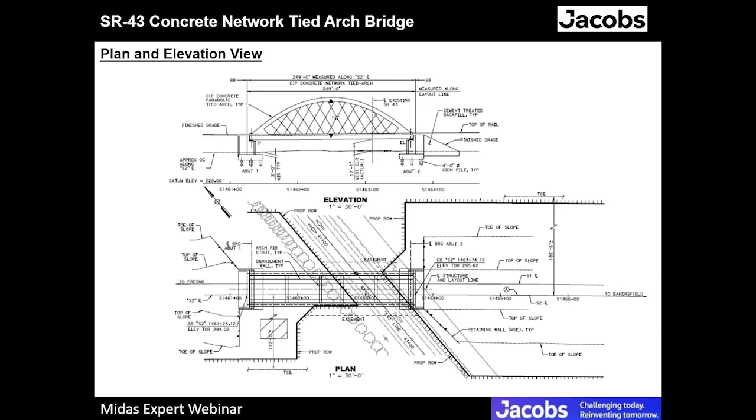This is a plan view and elevation view of the bridge. The elevation view shows the arch height is about 56 feet. It is a single-span bridge resting on two abutments — abutment one and abutment two. In the plan view, State Route 43 passes under the bridge and is close to abutment two. There is a future plan of widening State Route 43, which is why abutment one is currently a little farther from the right-of-way.